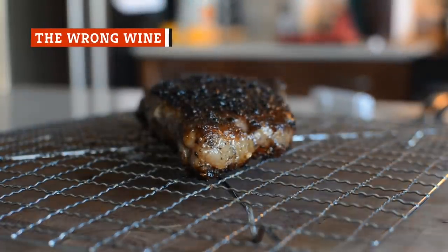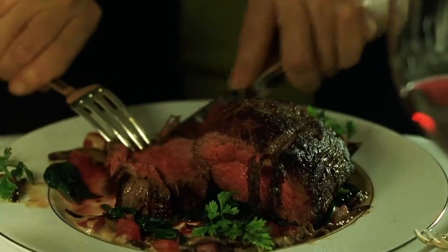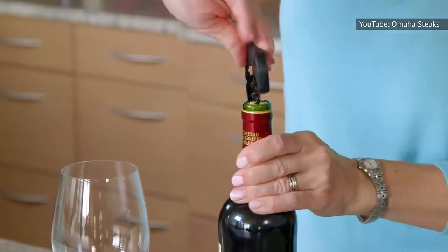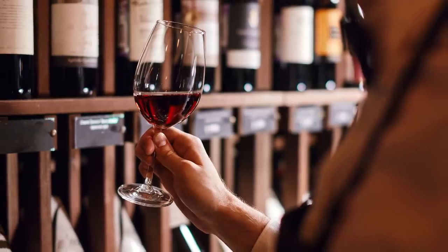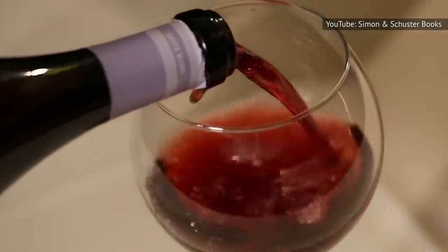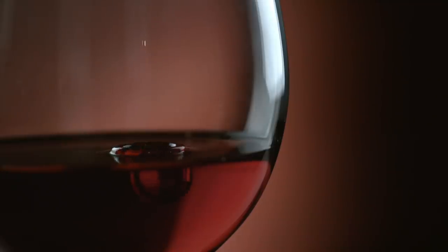Everyone knows that steak is delicious on its own — savory, hearty, and just the right amount of salty, especially when seasoned and cooked to perfection. But when it comes to truly enjoying steak, you should never underestimate the power of a good wine pairing. Choosing the right wine can sometimes feel like rocket science, but it doesn't have to be. In general, if you're eating red meat, you should look for a red wine. Your steak can handle and even complement the big, bold flavors of a good red wine. These particular wines tend to be higher in tannins — a type of bitter flavor compound which pairs well with the fat and salt in your steak.